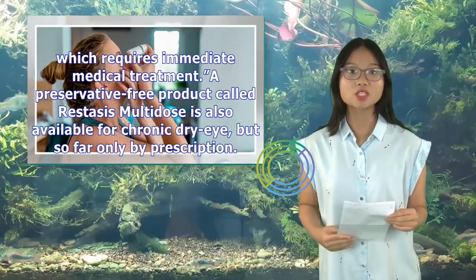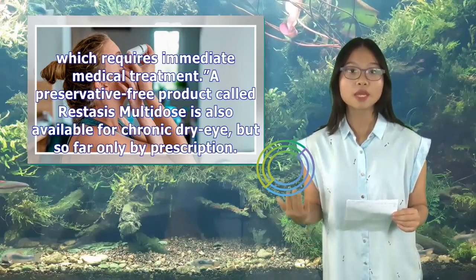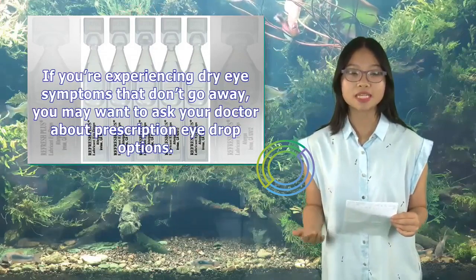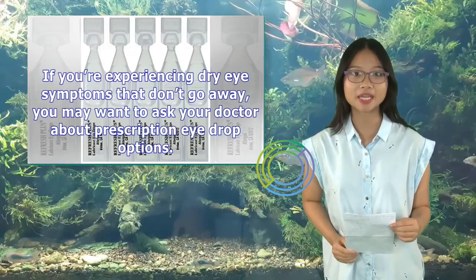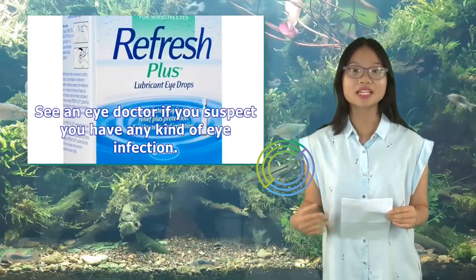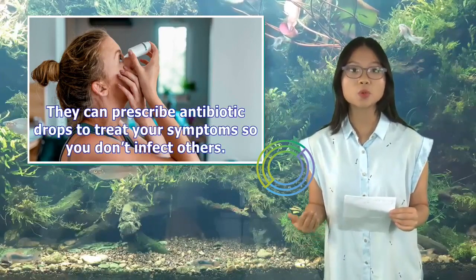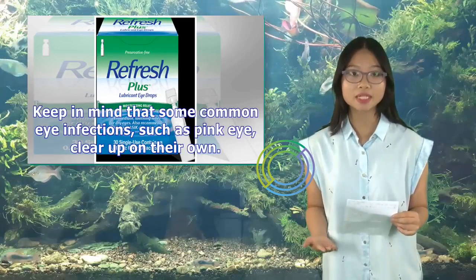A preservative-free product called Restasis Multidose is also available for chronic dry eye, but so far only by prescription. If you're experiencing dry eye symptoms that don't go away, you may want to ask your doctor about prescription eye drop options. See an eye doctor if you suspect you have any kind of eye infection. They can prescribe antibiotic drops to treat your symptoms. Keep in mind that some common eye infections, such as pink eye, clear up on their own.